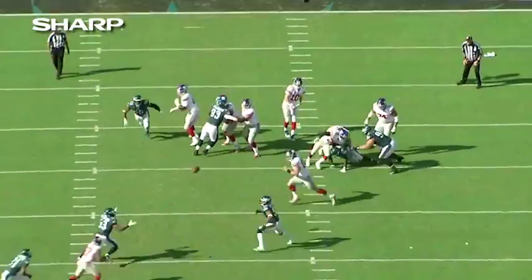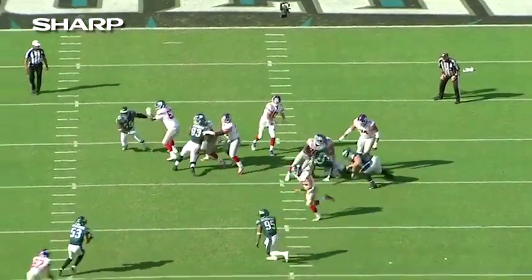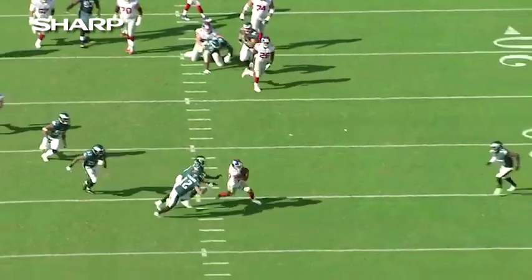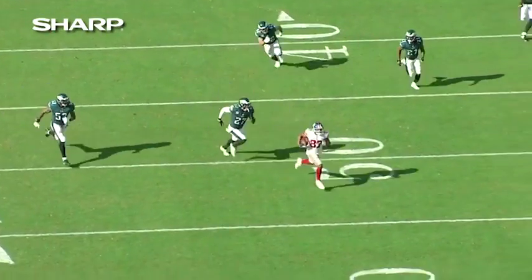I'll bring this back again and slow it down. You've got a linebacker, a safety, and another linebacker all coming. And that ball couldn't have been thrown any better.